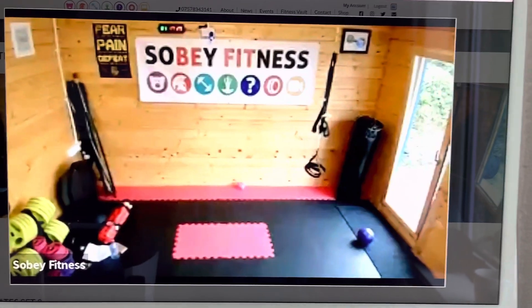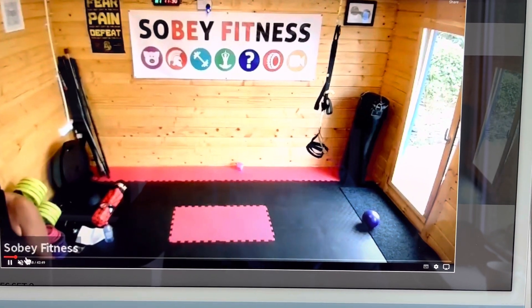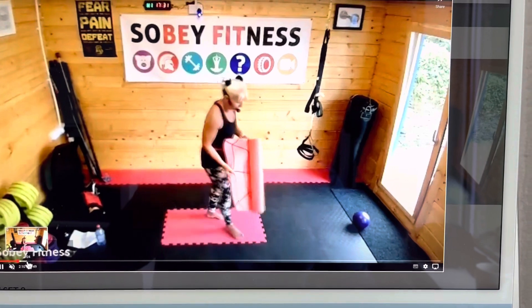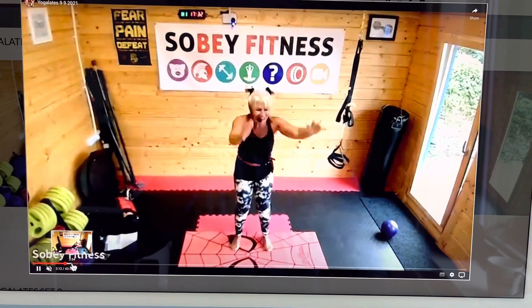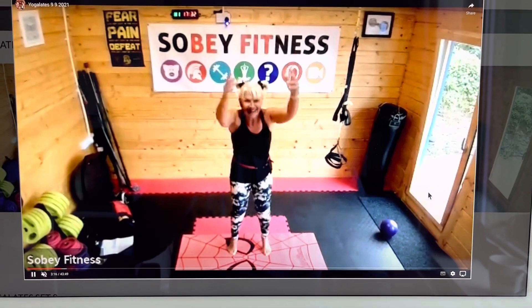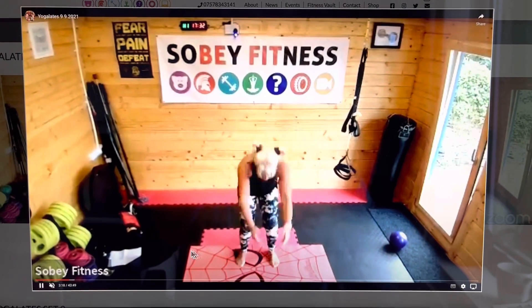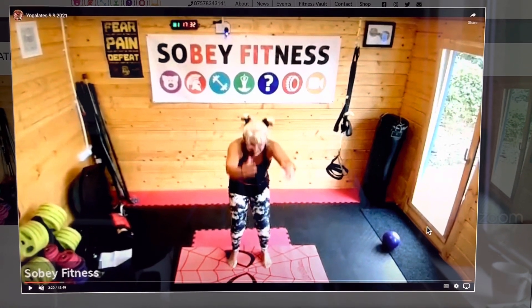I've muted it, and if I forward on a little bit, there comes Lisa with her mat. We can see she's having a right old laugh there. So that's one of our videos, and this is part of our fitness vault.